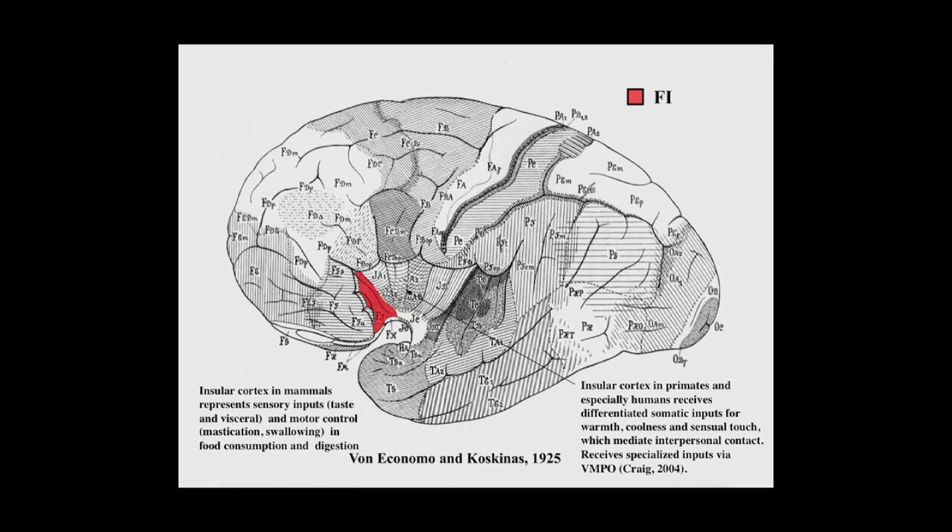I'm going to focus on the frontal insular cortex, which is this red wedge of tissue here, lying between the insula and the orbital frontal cortex. The insular cortex in mammals represents sensory inputs of taste and visceral and motor control — mastication, swallowing, food consumption and digestion. In primates, especially in humans, it receives differentiated somatic inputs relayed up from the spinal cord related to warmth, coolness, and sensual touch, which mediate interpersonal contact.